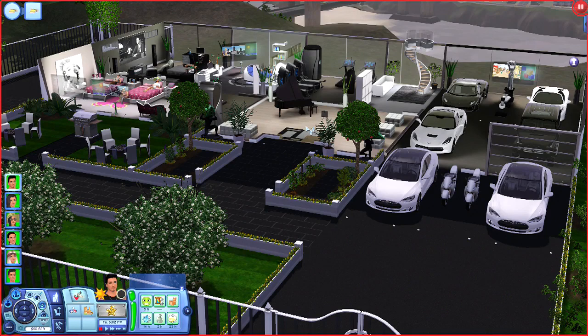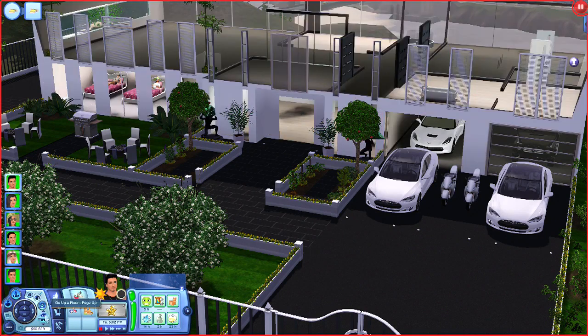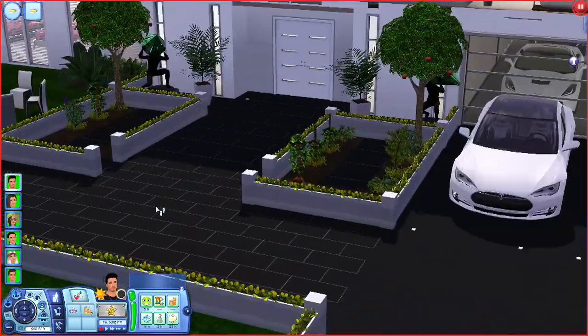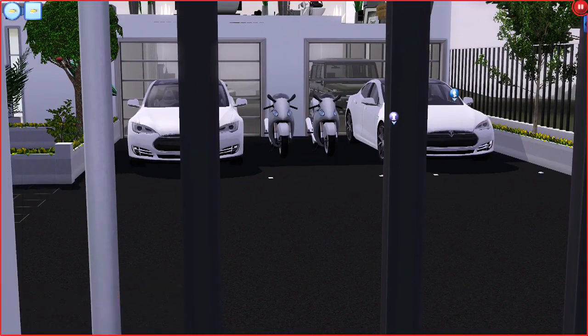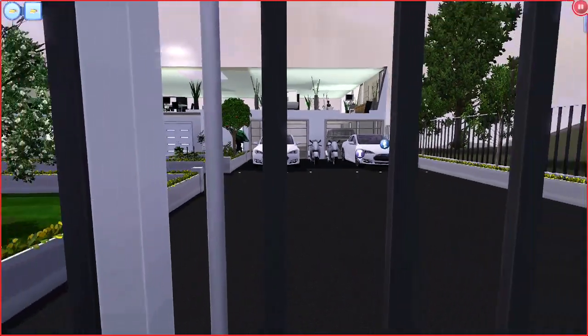What's up everybody, back in with another episode of Sims 3. When I left off — you guys don't know — but I actually redid the house a little bit. Let me get some ground action.